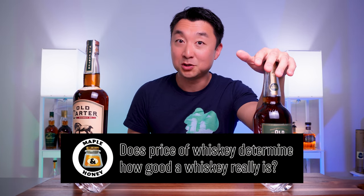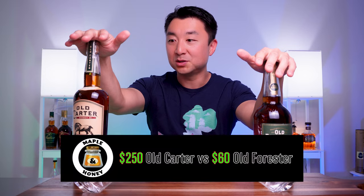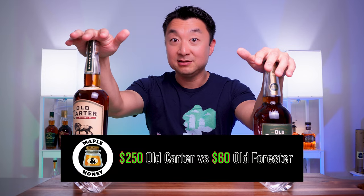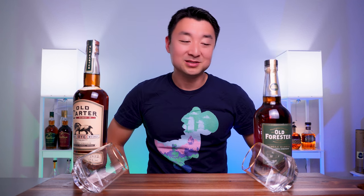I'll open these two bottles, taste them, smell them, and share my thoughts. After that, I'll answer the age-old question — especially when it comes to whiskey — does the price of whiskey determine how good it is? Or in our case, is this $300 Old Carter rye that much better than this Old Forester single barrel rye? We'll find out towards the end. I'm excited — I've been thinking about doing this for a while, so let's get right to it.